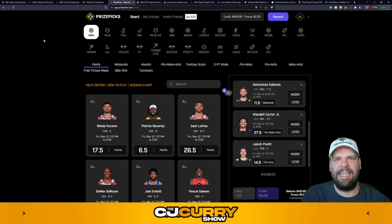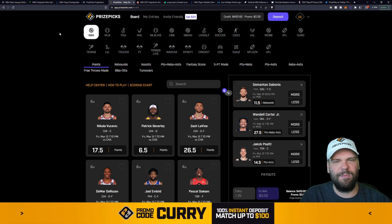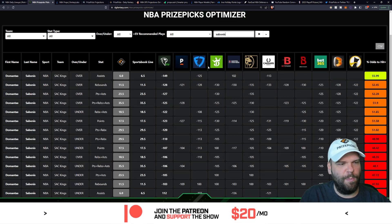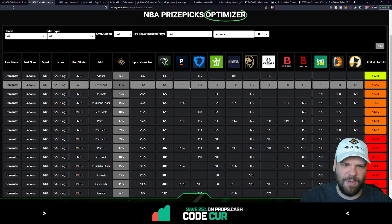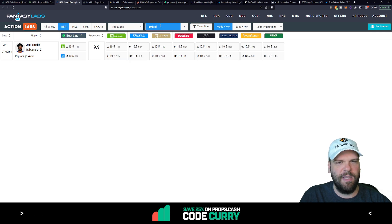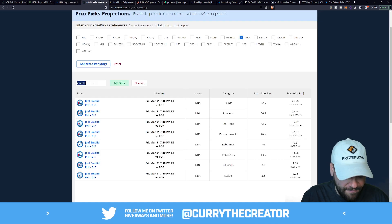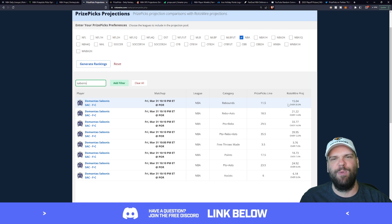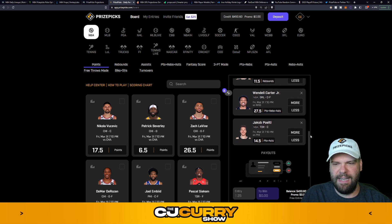Next, Domantas Sabonis of the Sacramento Kings — 11.5 rebounds — taking on the Portland Trail Blazers again tonight. They just played one another, and there may be some blowout risk since Portland has pretty much pulled the plug on their regular season, but Sabonis is a guy who can rebound in bunches. The optimizer shows a 52.4% chance he hits the over. First projection: 13 boards on a line of 11.5. Rotowire projects 15 rebounds. A projection of 13 to 15 on a line of 11.5 — that's a no-brainer. We take more on Domantas Sabonis.